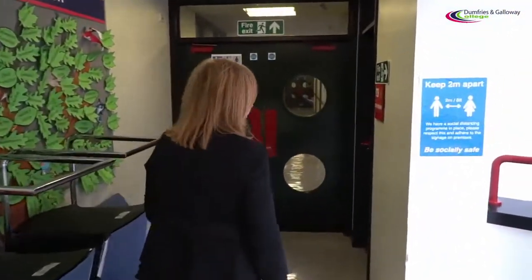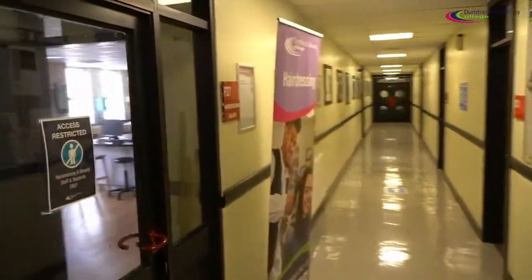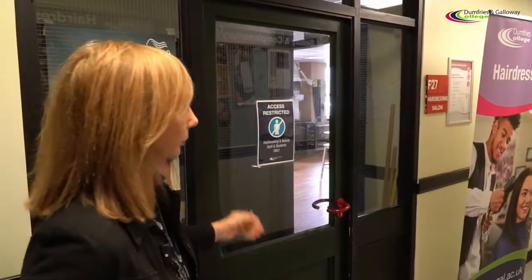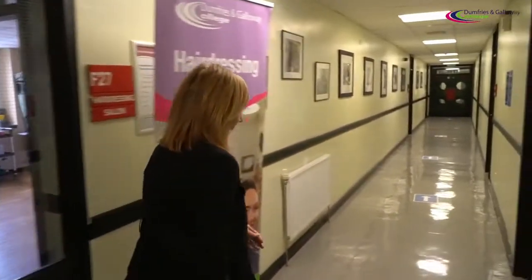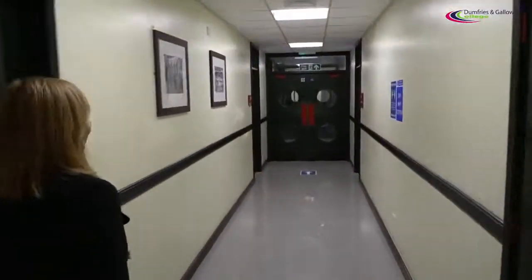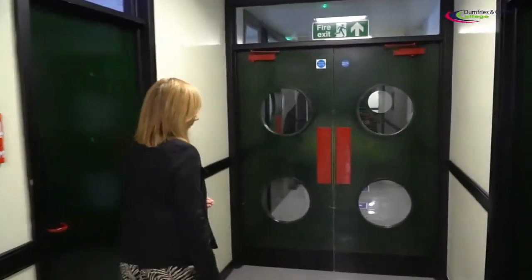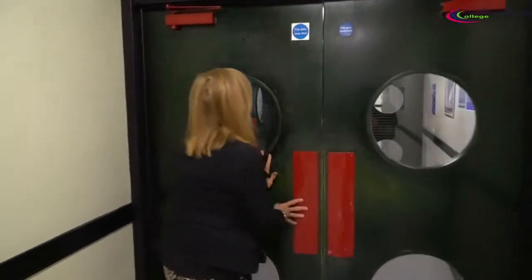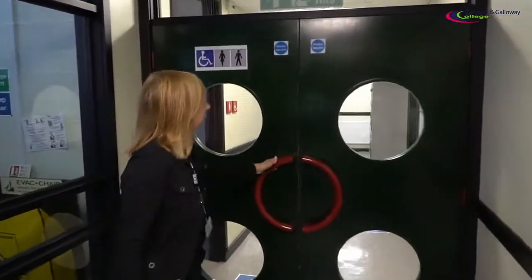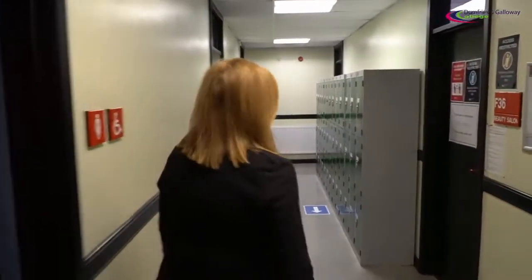From here we will continue through to the top of the corridor, through the double doors, and from there we have our hairdressing department. Continuing all the way down the corridor, to our right we have a computing teaching room, and through the double doors we can access our beauty department.